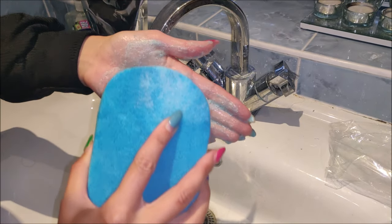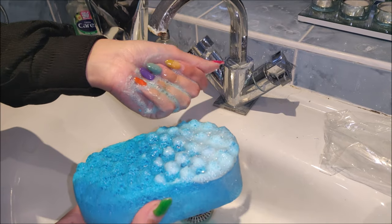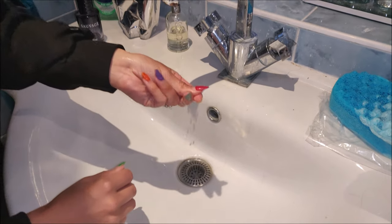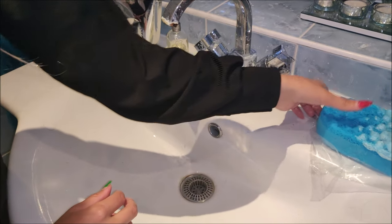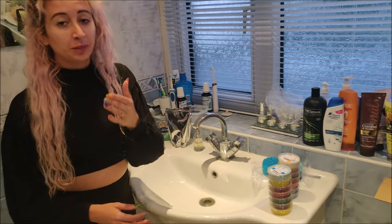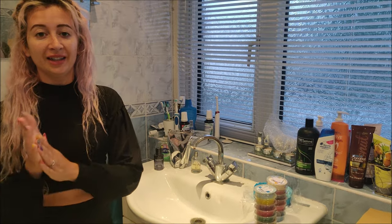It feels quite soft but also slightly exfoliating. It feels like the texture of soap — you know when you wash your hands with normal soap. It lathers a bit more than soap and it smells amazing. I would happily wash myself with that every single day.